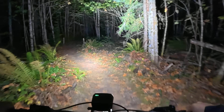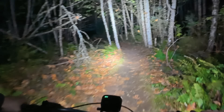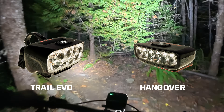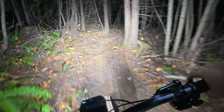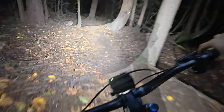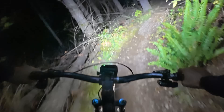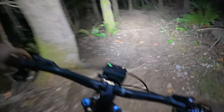We are out on the trail, finally night riding. Currently got the Trail Evo up front on the handlebars and the Hangover on the head. I do like how compact they are. Twisty, turny, high speed — this is one where you're definitely looking through the corners with your helmet light.